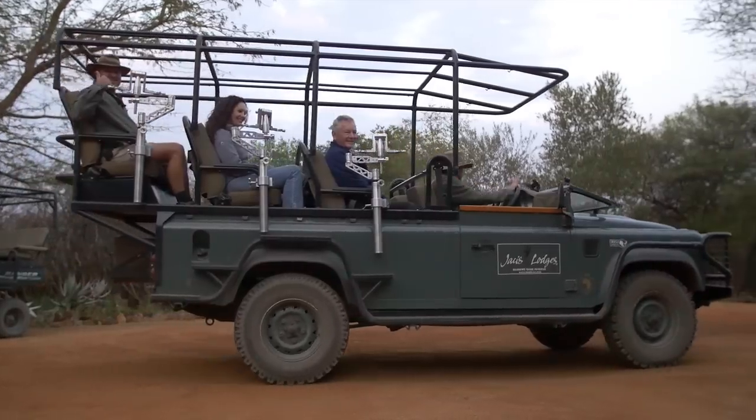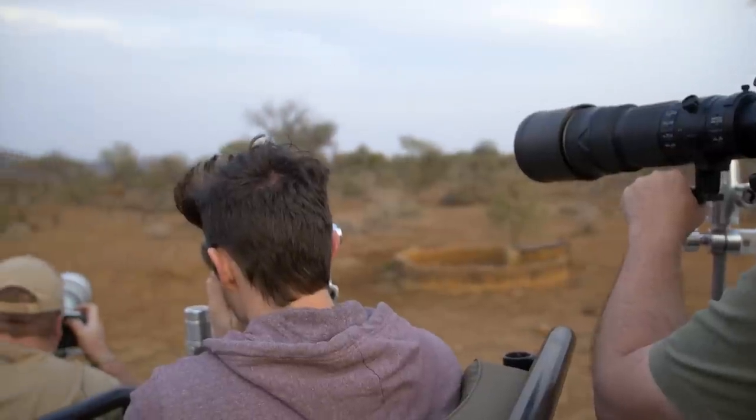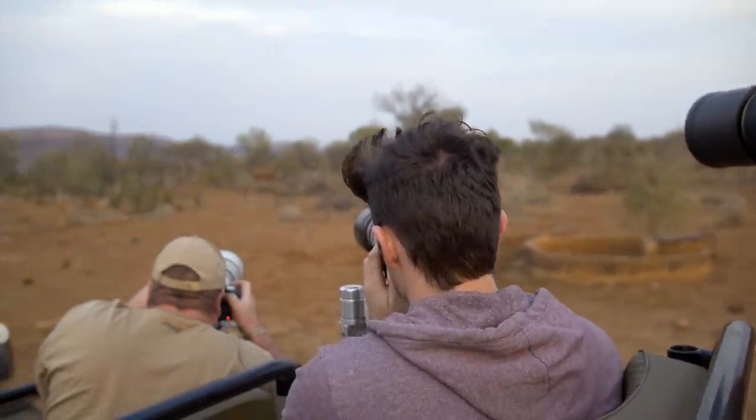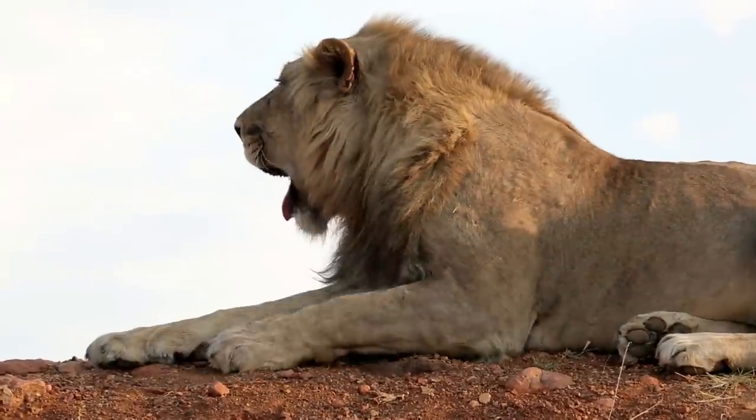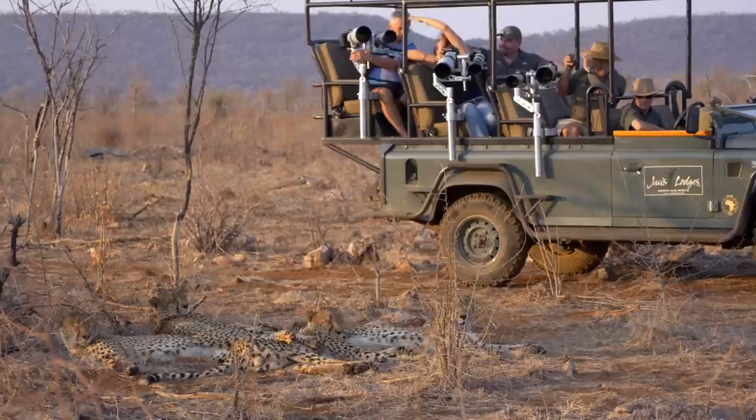We invite photographers of all levels of ability to come and join us on safari. We want to help people enjoy their photography — we don't want anyone to feel frustrated or intimidated. Photography is an amazing hobby and we invite everybody to come and give it a go.